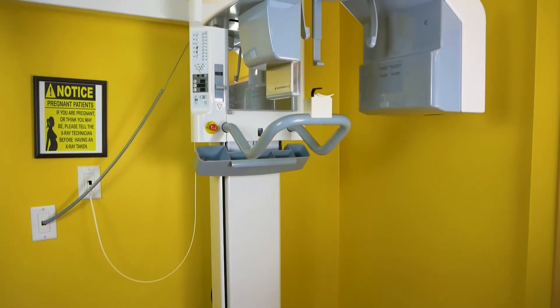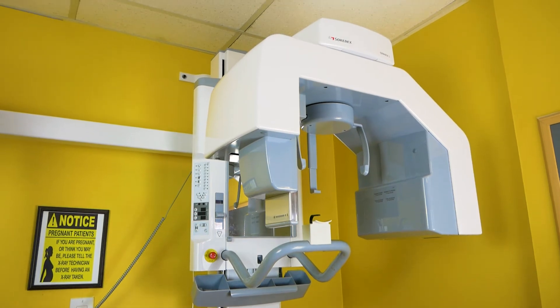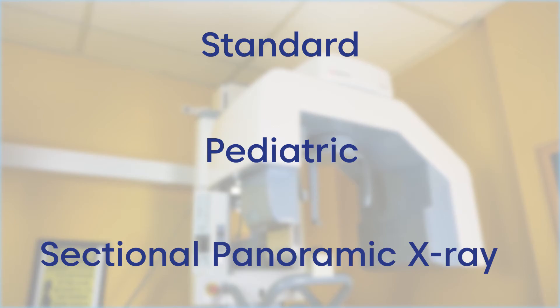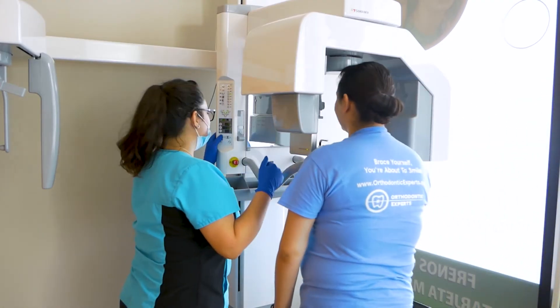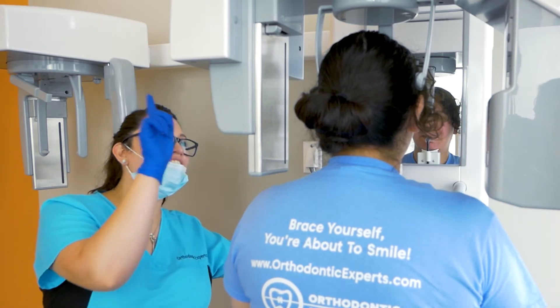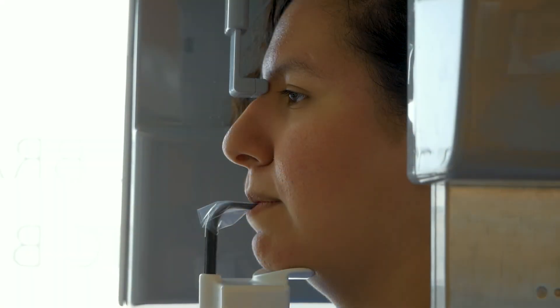At Orthodontic Experts, we use a digital cephalometric and panoramic x-ray machine. This machine delivers standard, pediatric, or sectional panoramic dental x-ray programs. One of the most important features for our patients is that it contains a shorter exposure time and a shorter exposure field, which allows us to provide the safest experience we can.